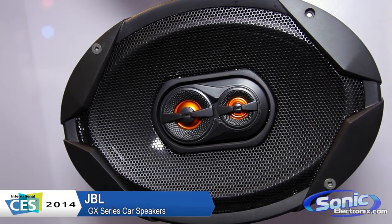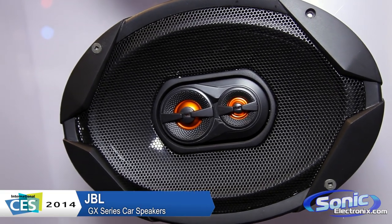Hi, I'm Jeremy with JBL. Thanks for coming in and checking out our new JBL GX series. JBL's always been a heritage brand. We've been doing great audio for well over 60 years.